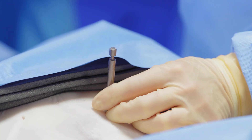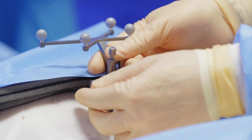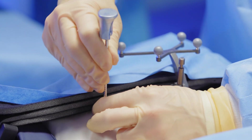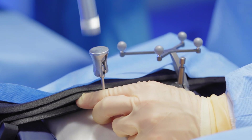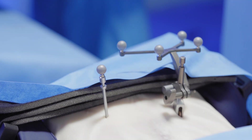Once the patient is sterile prepped and draped, we proceed with placing our reference markers — the quattro spike and the surveillance marker — placed in the PSIS on both sides. I tend to put the DRB or quattro spike with the DRB on the side I'm approaching from laterally, and the surveillance marker on the contralateral side. You want to make sure when placing the quattro spike that the reference frame is oriented so you can see it from the lateral approach while still allowing screw placement from the prone position.